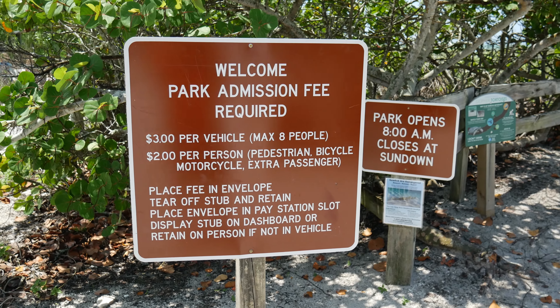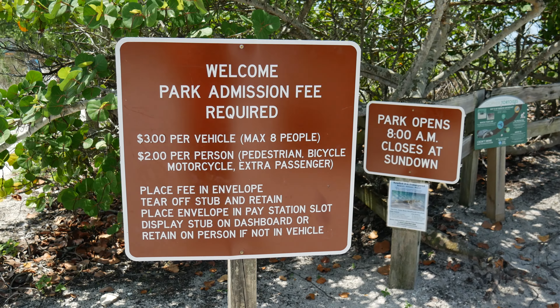There is a charge to park here — it's about $3. No big deal, totally worth it. It's a small parking lot though, so you probably want to get here early to avoid the crowds.